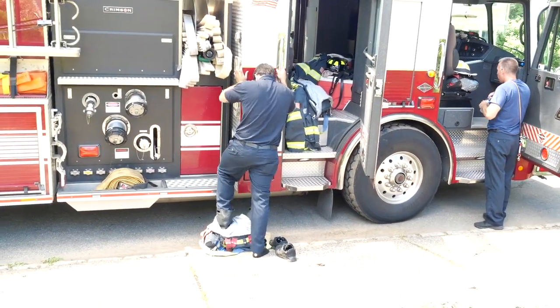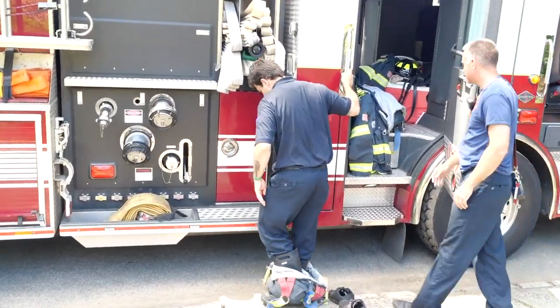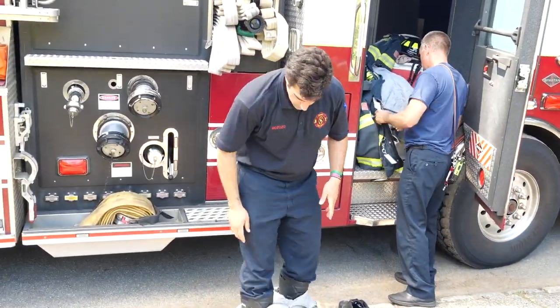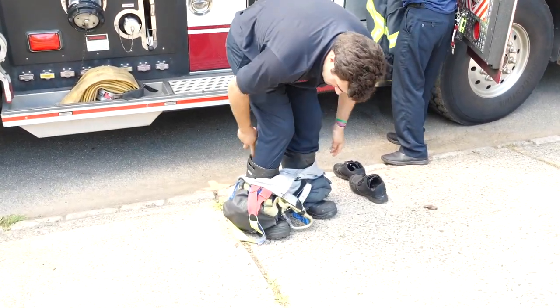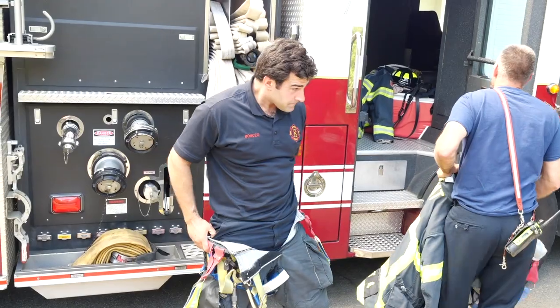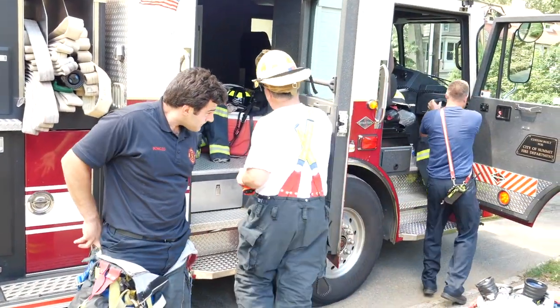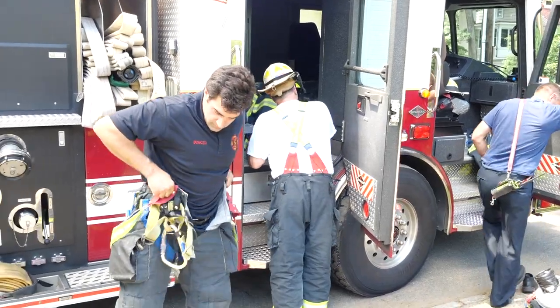Here we have the guys getting ready for the drill. These guys are on duty so we're doing this training while we're on duty. This was late June, the temperature was about 94, 95 degrees. So we're doing the training while the temperature doesn't help us out too much, but it's something we have to do.